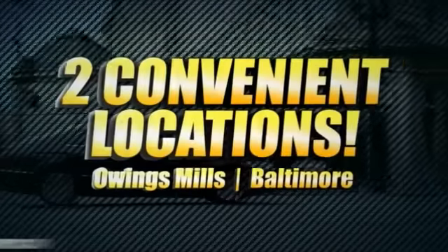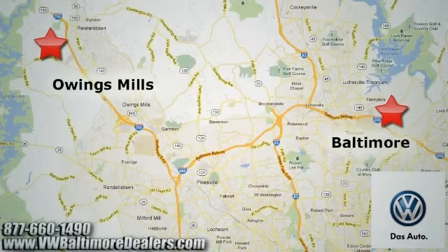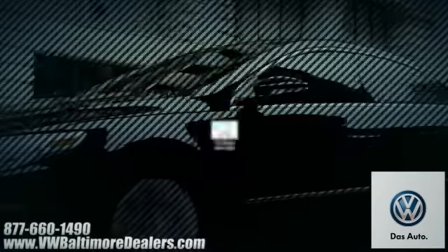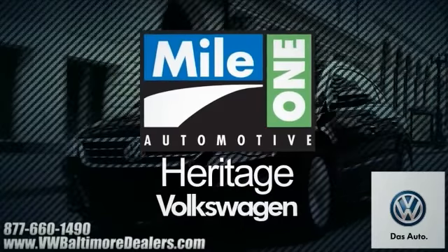Heritage Volkswagen, with two convenient locations on Roysterstown Road in Owings Mills and Harford Road in Baltimore. We're sure to have the perfect vehicle for you.